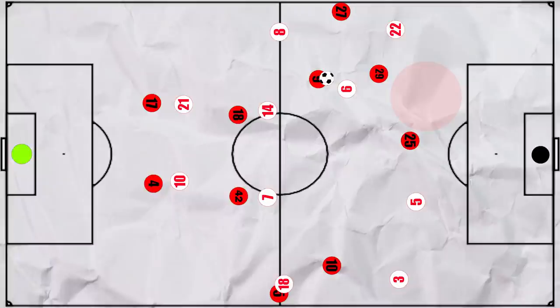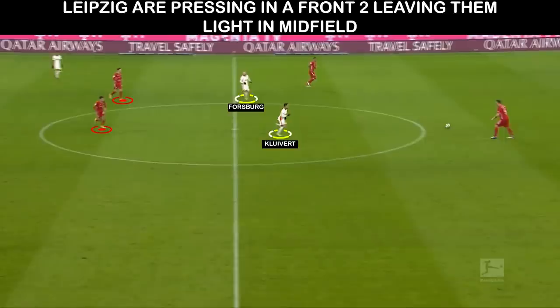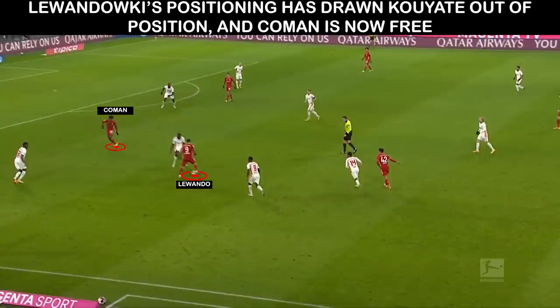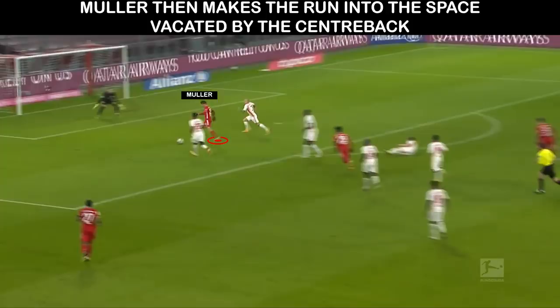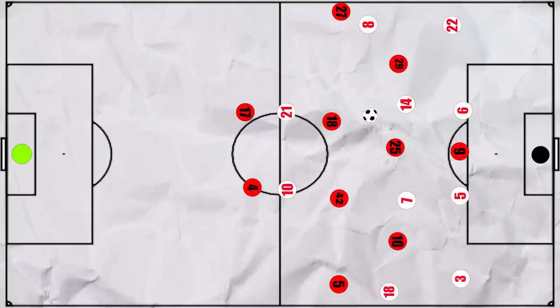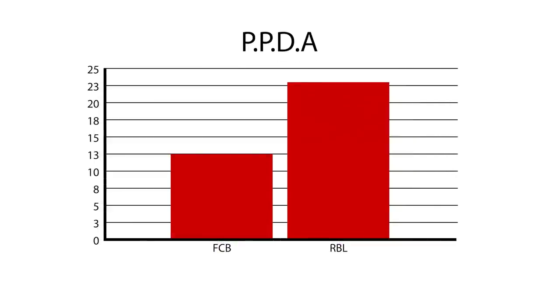We see shades of this in Muller's goal. Leipzig are defending in a front two and the ball comes to Musiala. He drives up the pitch and we see a Leipzig pivot drawn towards the ball. As they are in a 4-4-2, there's no cover behind the double pivots. Lewandowski has dropped to pick the ball up between the lines, which draws Upamecano high. Koeman has tucked in as Alaba is high, and he plays in Muller making the run into the space vacated by Upamecano. Generally, Bayern played with a high line and after losing the ball they would look to counter-press, with a much lower passes per defensive action of just over 12.